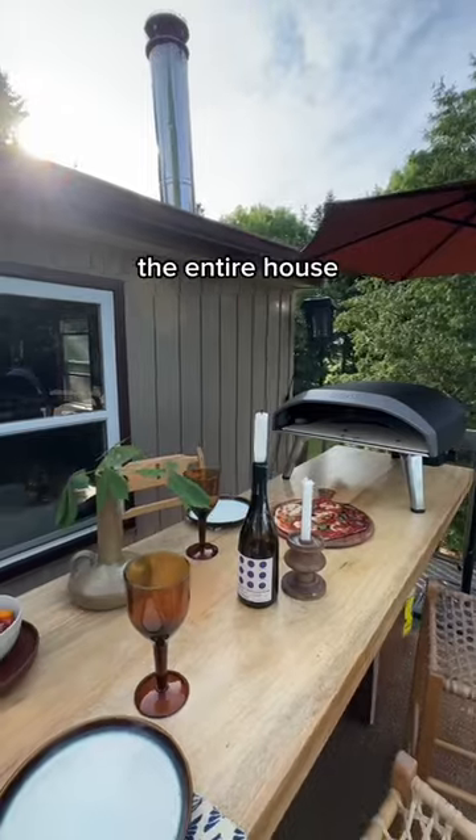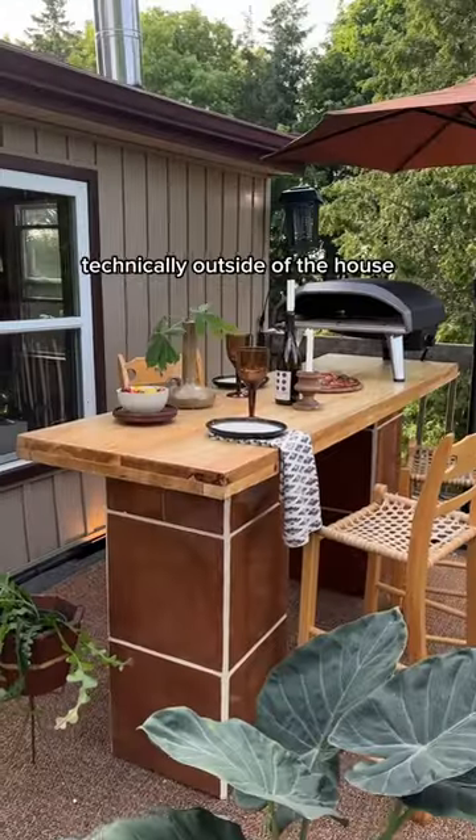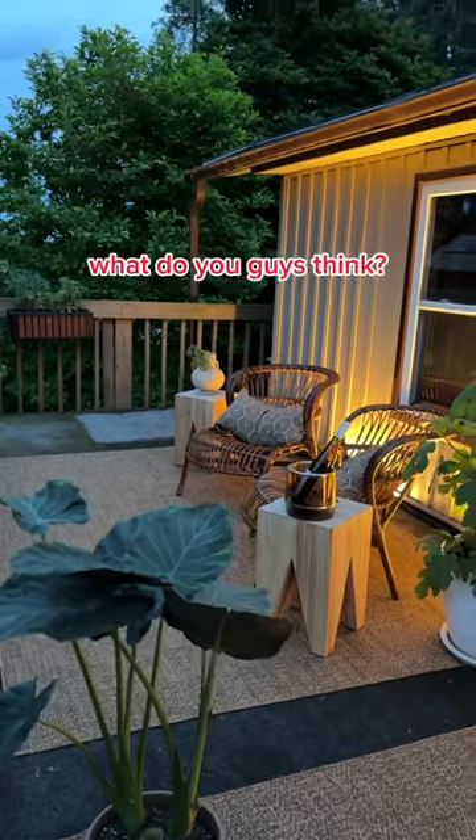This might just be my new favorite spot in the entire house — well, technically outside of the house — but I love it. What do you guys think?